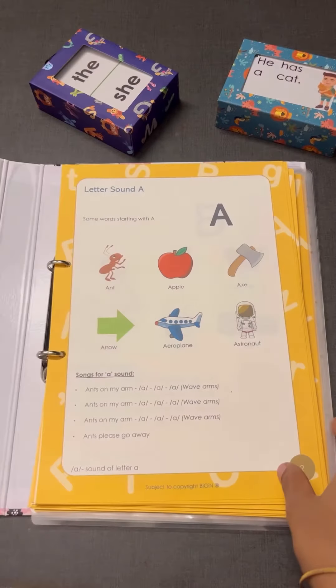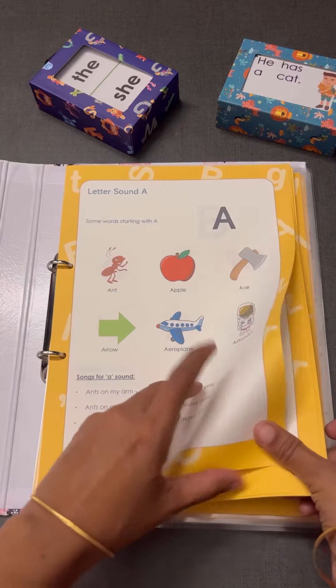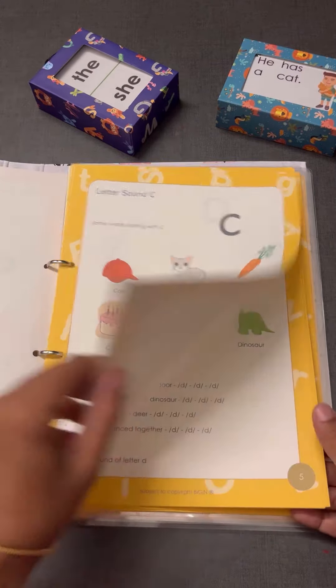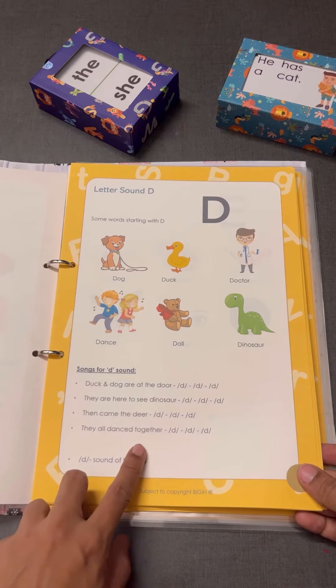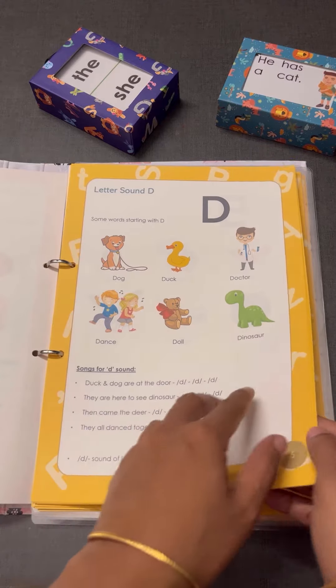So what's inside this? Let's have a look. It has lessons for each letter sound. For each letter there will be a lesson to learn the sound. For example, there is a song: 'Duck and the dog are at the door, they're here to see the dinosaur.'